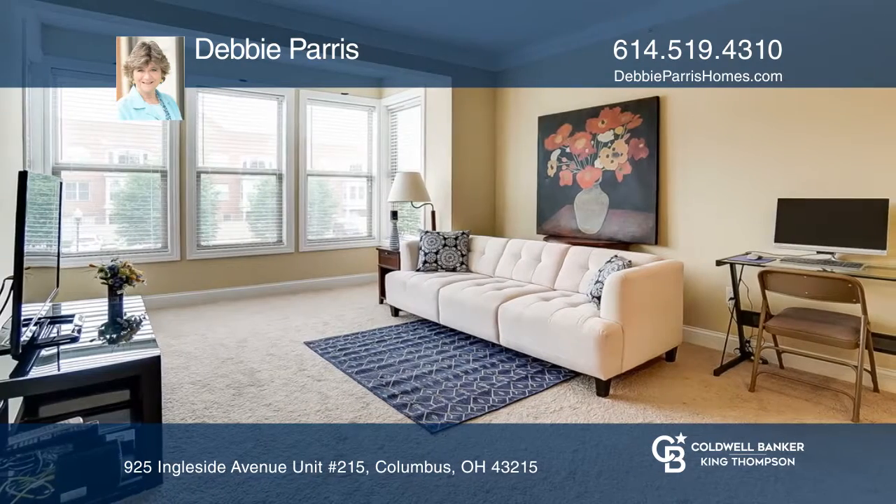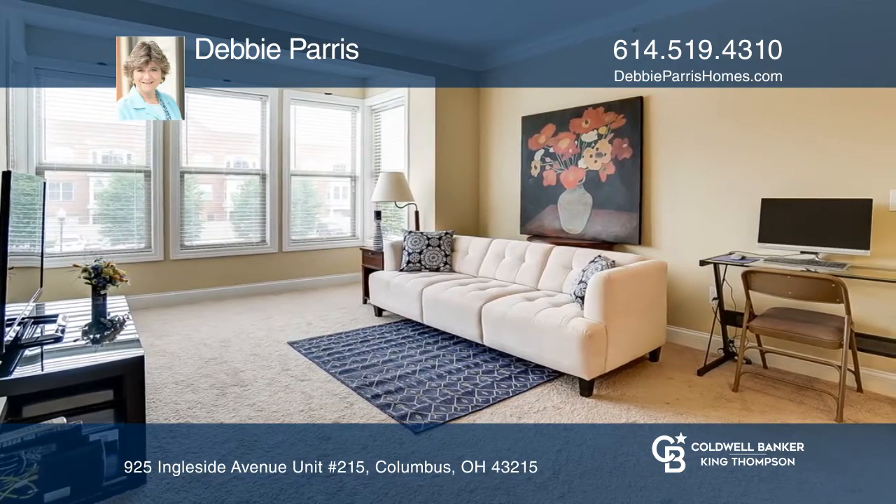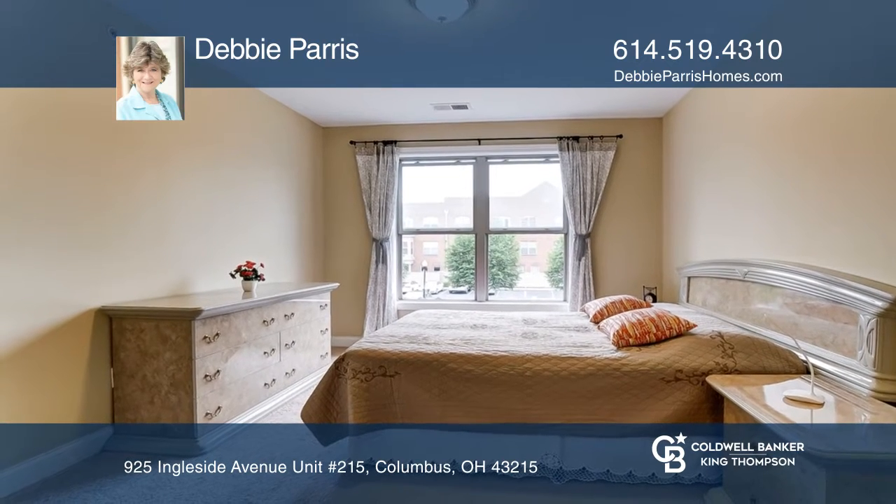The jumbo living room features an extended sunroom area with long, wide windows on three sides and is big enough for a dining table as well.